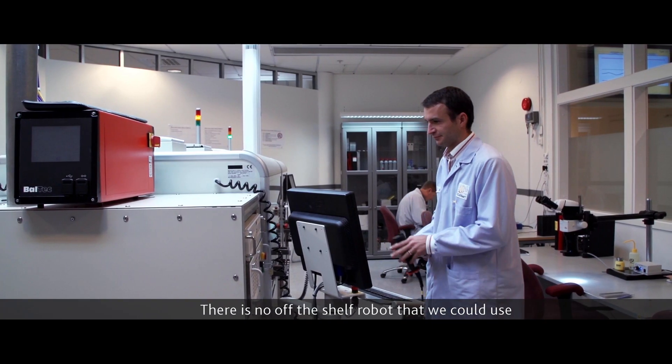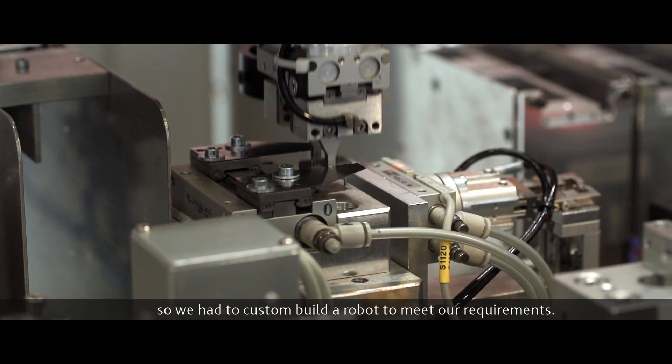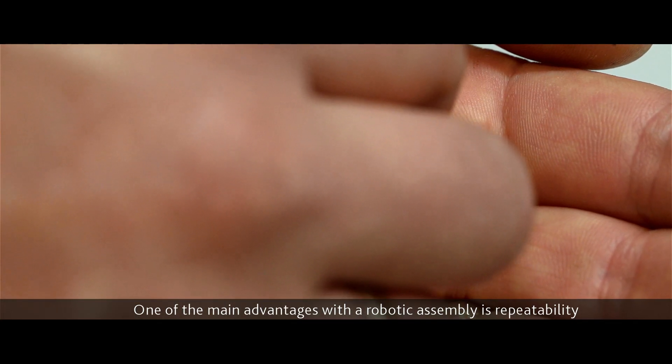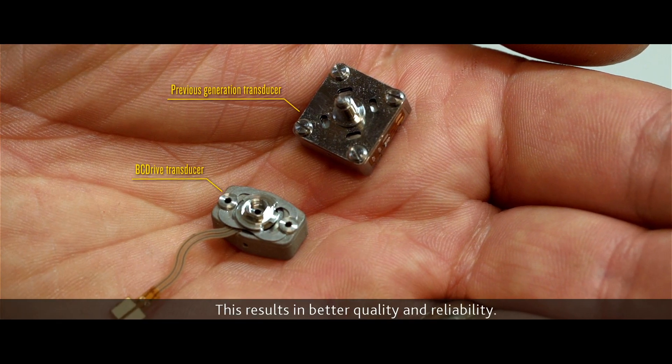There was no off-the-shelf robot that we could use capable of assembling our products, so we had to custom build a robot to meet our requirements. One of the main advantages with robotic assembly is repeatability, and this results in better quality and reliability.